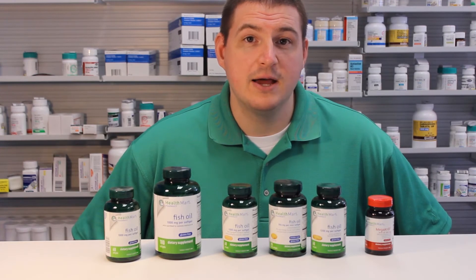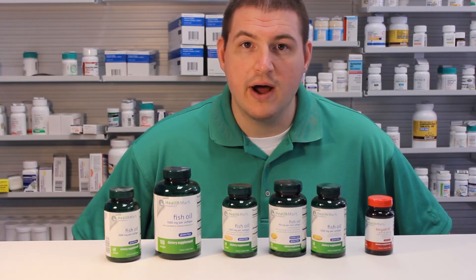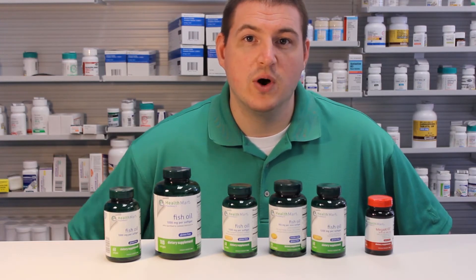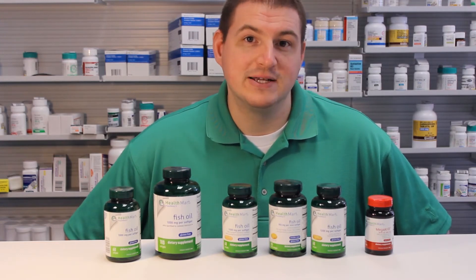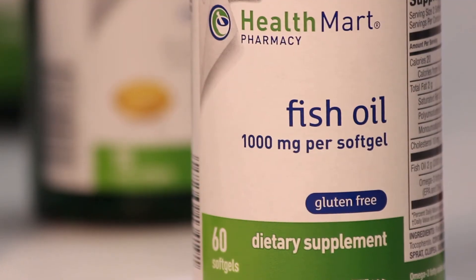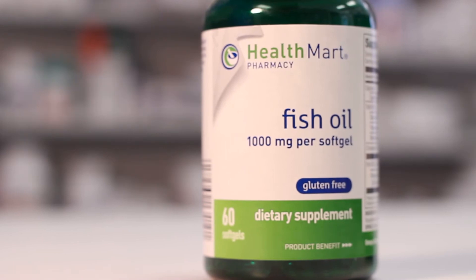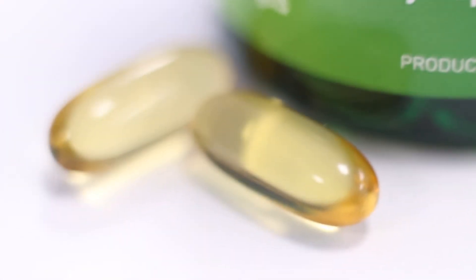To simplify things, I am going to use my Health Mart products as just a general basic overview of what's available, and also because they are the best ones to take. The basic fish oil is 1000mg capsules. The Health Mart version comes in different sizes and is a good starting point for most people.